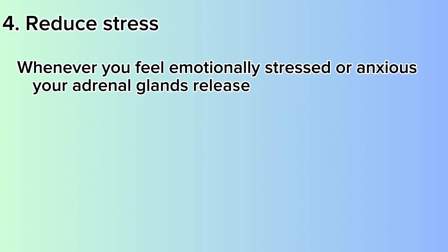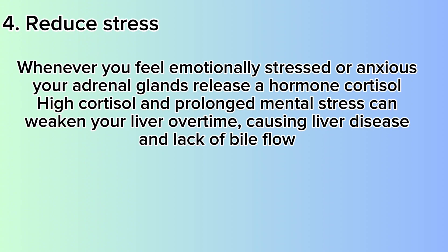Number 4: Reduce Stress. Whenever you feel emotionally stressed or anxious, your adrenal glands release a hormone called cortisol. High cortisol and prolonged mental stress can weaken your liver over time, causing liver disease and lack of bile flow. So start taking steps to manage and reduce stress levels by going for walks and cutting out caffeine from your diet.